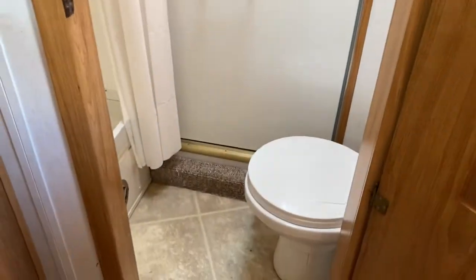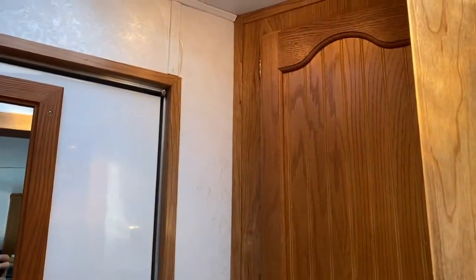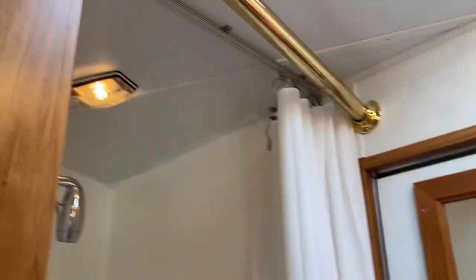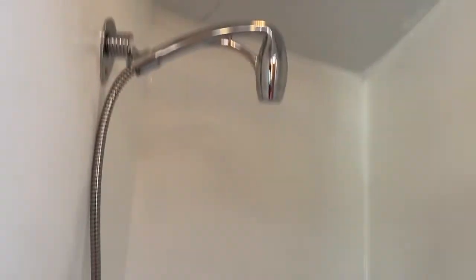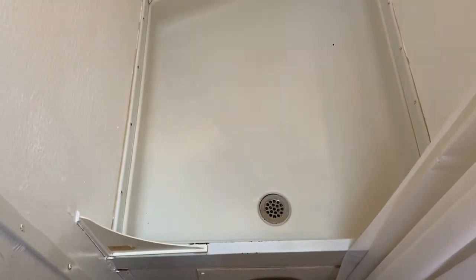It is a small bathroom, but it does have a separate shower and toilet — exactly what you need, separately. The shower is actually a really good size. It's very hard to video or picture it, but that shower is a very good size.